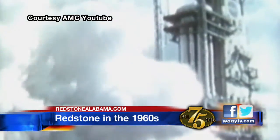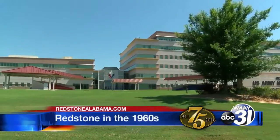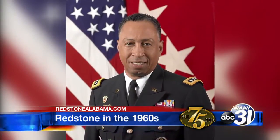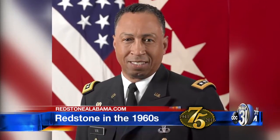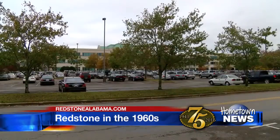Now Marshall was taking over the space mission and the Army needed to reorganize. Part of that reorganization was the formation of the Army Materiel Command — the four-star command that now occupies prime real estate on Redstone, headed up by General Dennis Vy. The major command on post at that time was the U.S. Army Missile Command, now known as AMCOM.